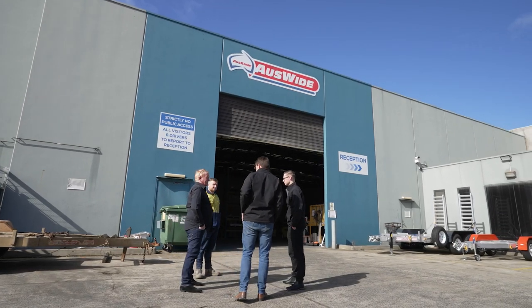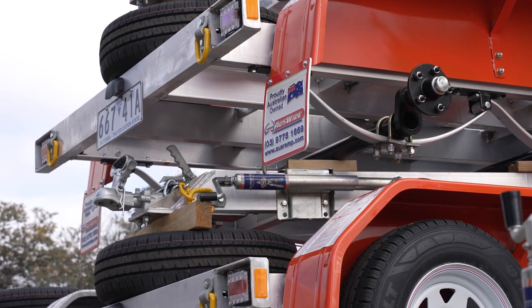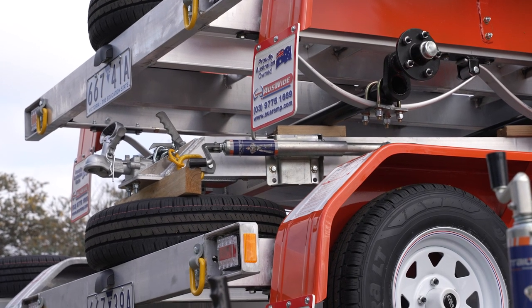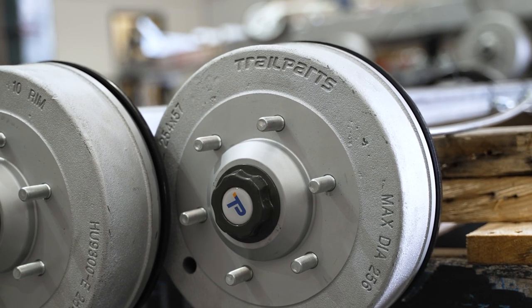I would recommend Trail Parts to all of my customers if they're looking for parts. The quality on everything we use with them is second to none. We don't have warranty issues. The service with them is fantastic — the order's put through, the stuff turns up, and it works for us very well.